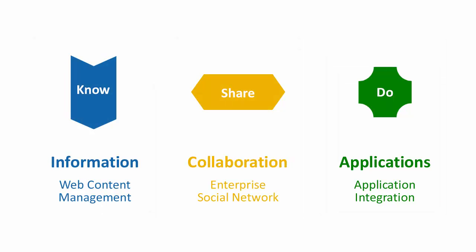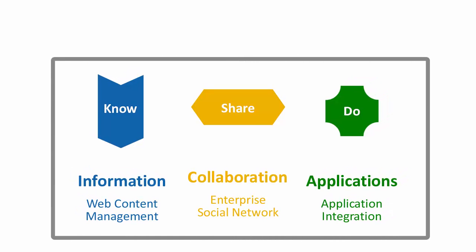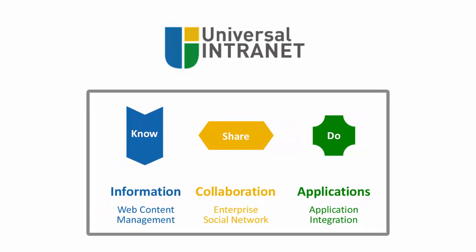Our experience is that instead of silos, employees really want one intranet which is reliable, comprehensive, integrated and pervasive, and that's available from all devices.